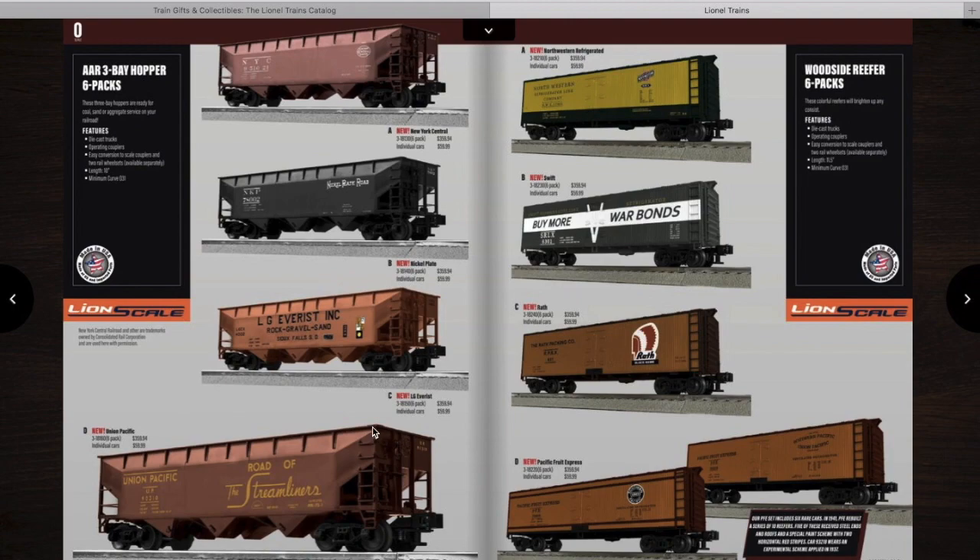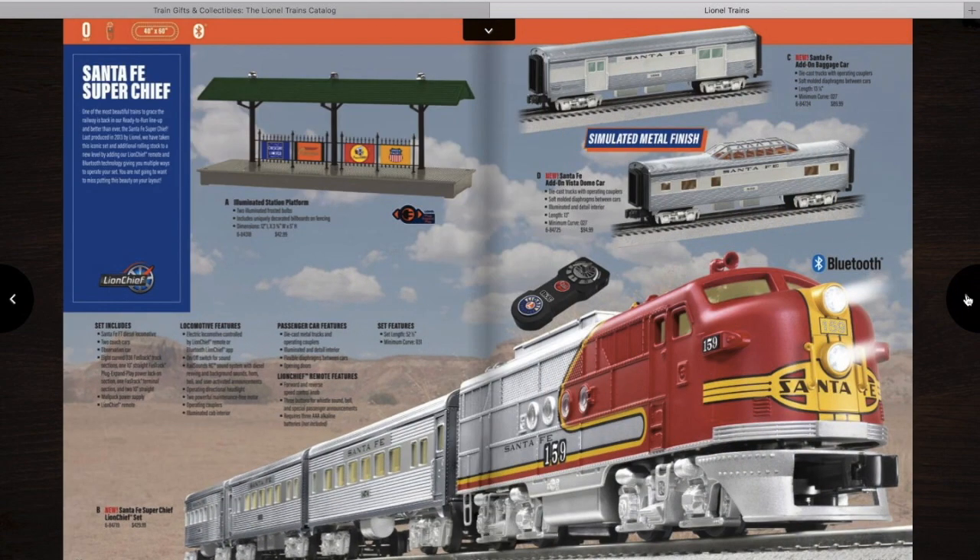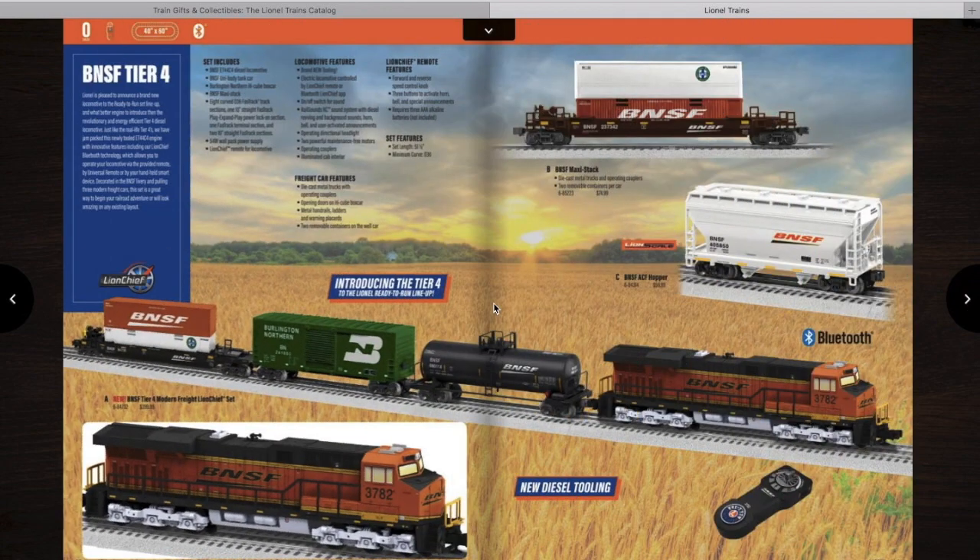On the next page, you have some 3-bay hoppers and some wood-sided reefers. Then you have a LionChief Santa Fe Super Chief set with Bluetooth, and a LionChief with Bluetooth BNSF Tier 4 set. Just looking at the picture, that doesn't quite look like a Tier 4 — it looks like an ES-44 AC or ES-44 DC. I know some Tier 4s have more of a pointed roof, but Lionel had to use some tooling so they're calling it the Tier 4 set. It still looks nice — it comes with a tank car, boxcar, and a couple of extra add-on cars.